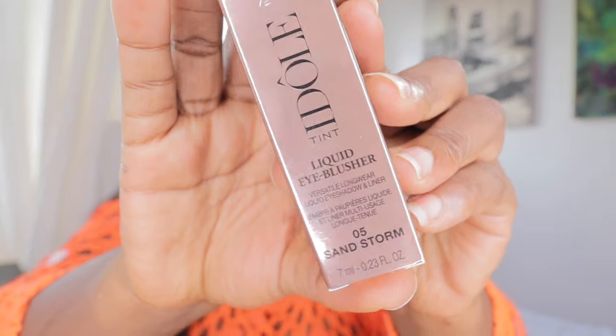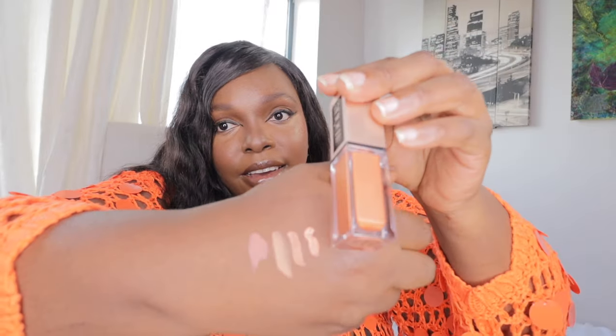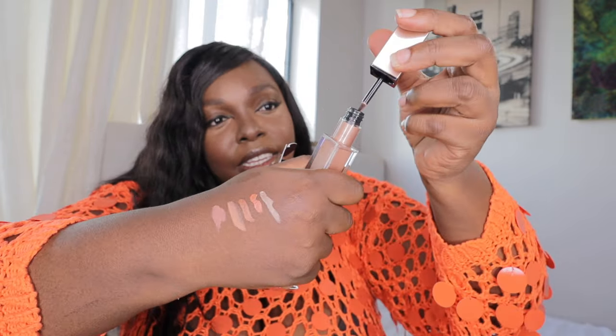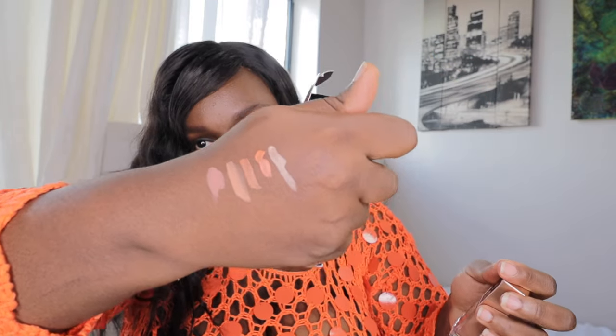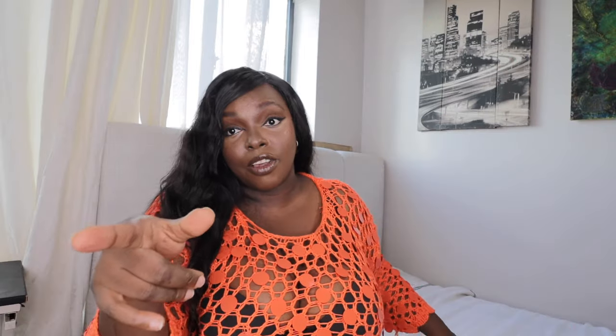Next is Sand Storm — I'm sorry if I'm butchering the names, English is not my first language. Comment down below which one you want me to swatch on my eyelid. This is Sand Storm. And this is Desert Sand Idol — oh my god, I love it! That's number two. And number one is Sand Bust — tell me in the comments which one you want.